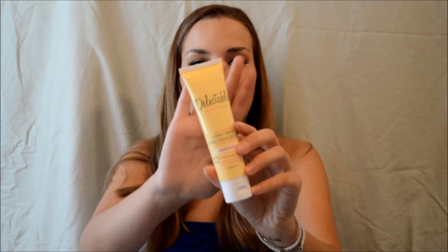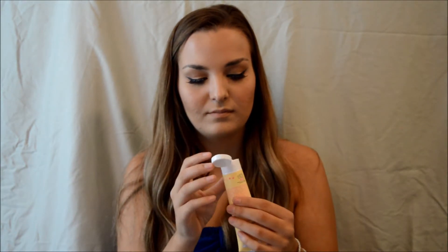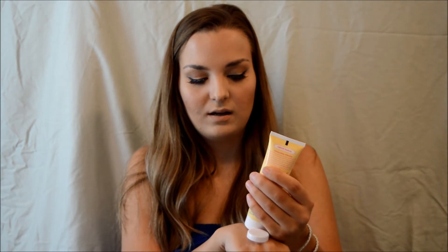So the first product I got in my bag is — it's Delectable Miracle Material, that's the brand, and it's an ultra nourishing hand cream. It's in the scent lemon and cream. And honestly, I'm not really a fan of lemon.